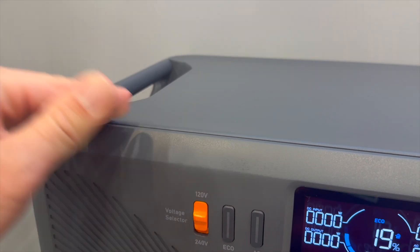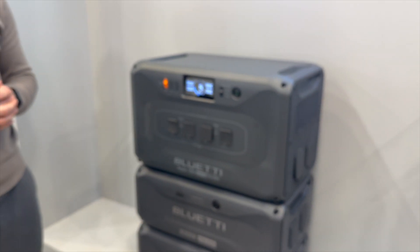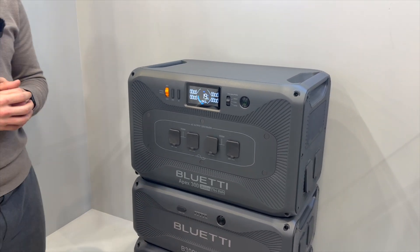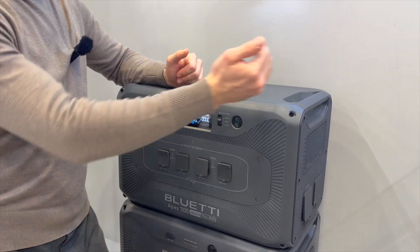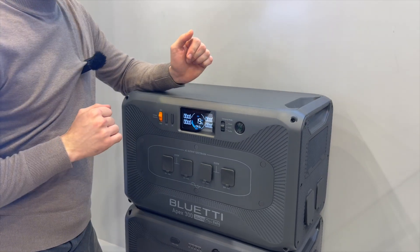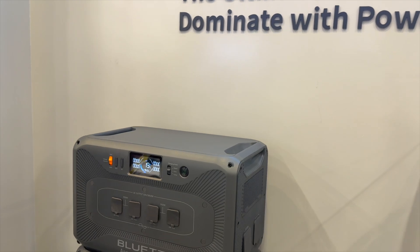So if people have a generator in that box, they can plug right into it directly. And you can also connect multiple Apex 300s in parallel — three of them maximum together — and the overall battery capacity will be 58 kilowatt-hours.